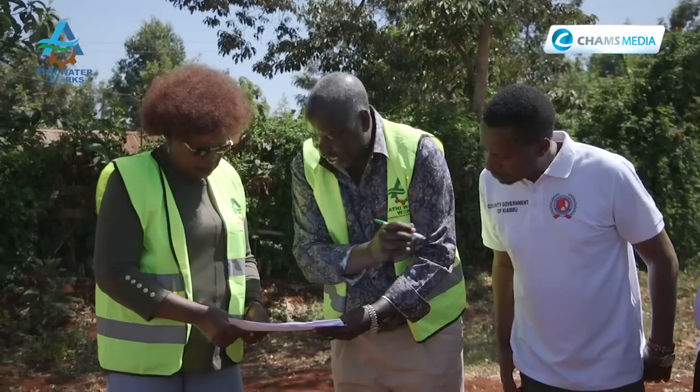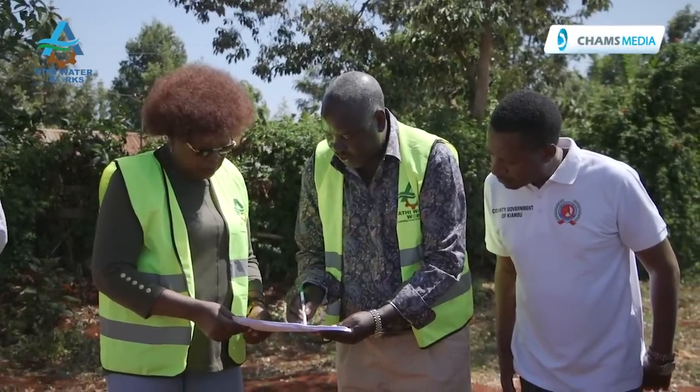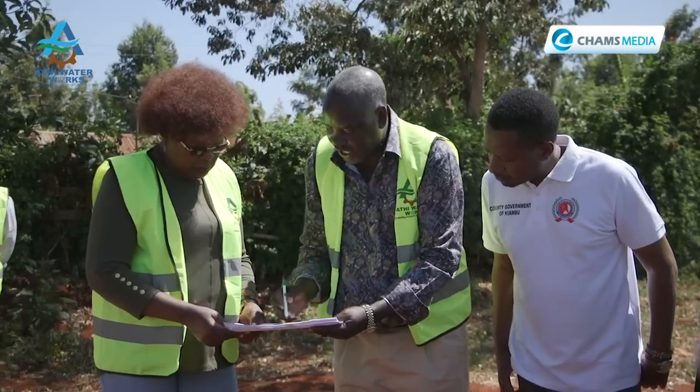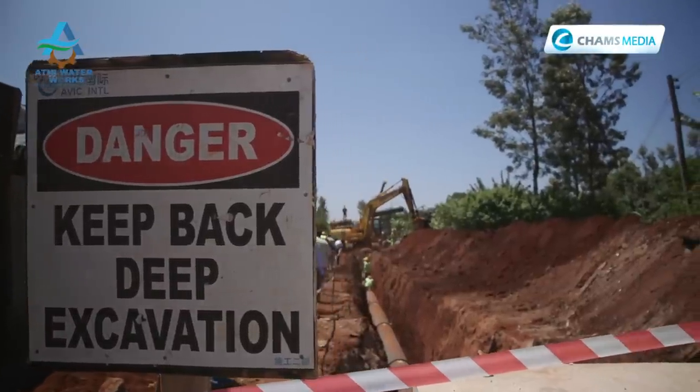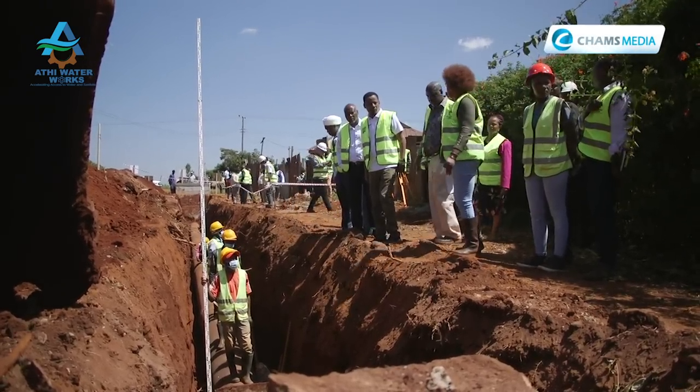The Ministry of Land Commission is critical as the custodian of legal documentation allowing transfer of land parcels to water development agencies. For this particular project, land compensation is huge — about 8 billion shillings — and the process is roughly halfway complete. Budgetary provisions have been put in place to address the remaining compensation.